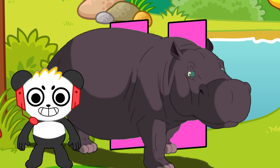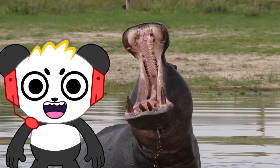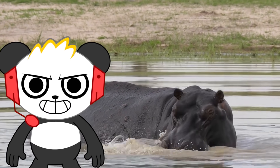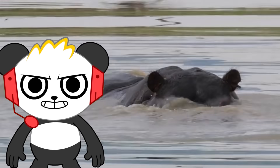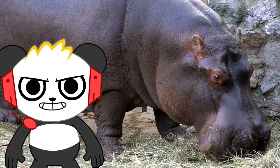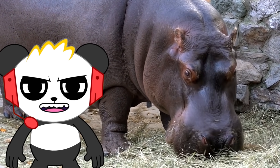H is for hippopotamus. Despite their enormous size, hippos are great swimmers and can hold their breath for up to five minutes underwater. When completely submerged, their ears and nostrils fold shut to keep water out. Despite having such large mouths, hippos are herbivores. Grass is their favorite.